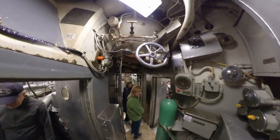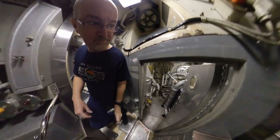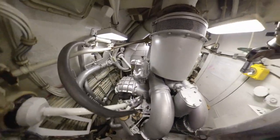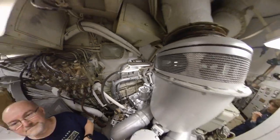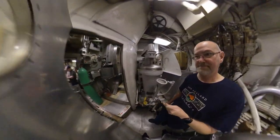Above your head, between the two engine spaces, is the after-escape trunk. This trunk served the same purpose and functioned the same way as the one in the bulk compartment. Located just after the escape trunk is an area known as maneuvering, and at its center is the propulsion cubicle. The cubicle was the watch station of the main power electricians. It was here the electricity from the main generators, or the battery, was applied to the main motors.